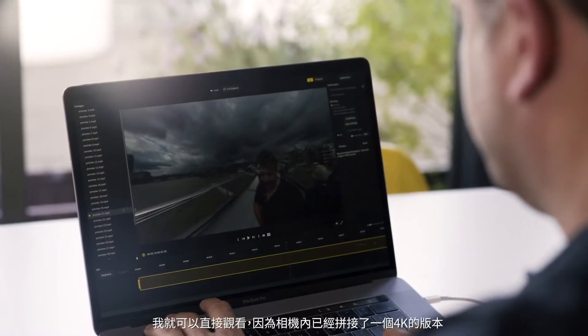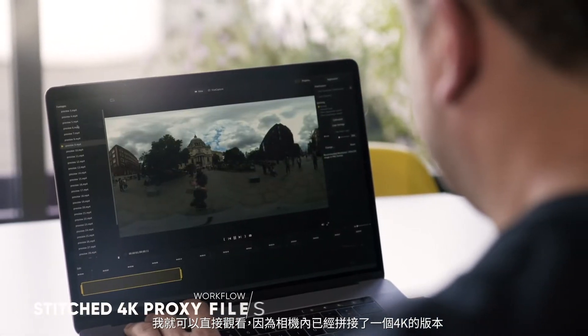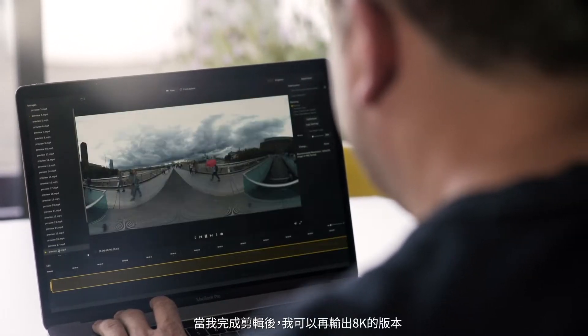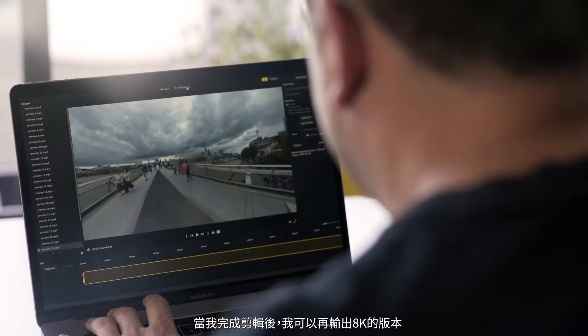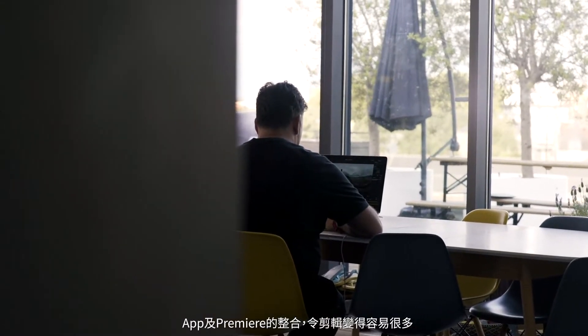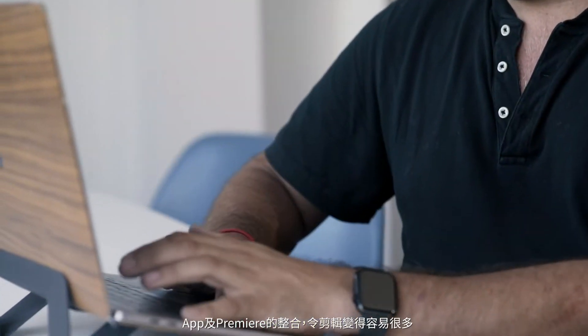Having a simple workflow is incredibly important. Once I've offloaded all of my footage, I want to have a look at it straight away. And I can, because I've created a 4K in-camera stitched version and I can start editing it straight away within Premiere. In the meantime, my 8K version gets stitched, and when I've finished my edit, it's all linked together. With the dedicated apps and the Premiere integration, it makes your editing so much easier.